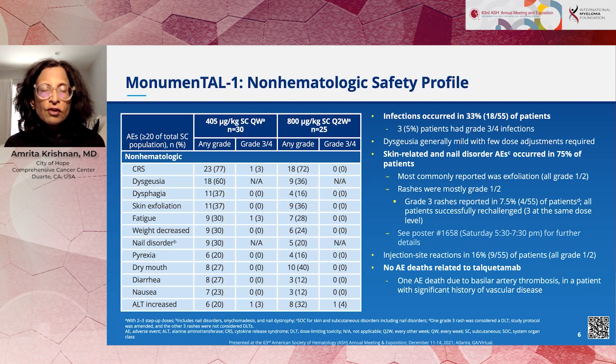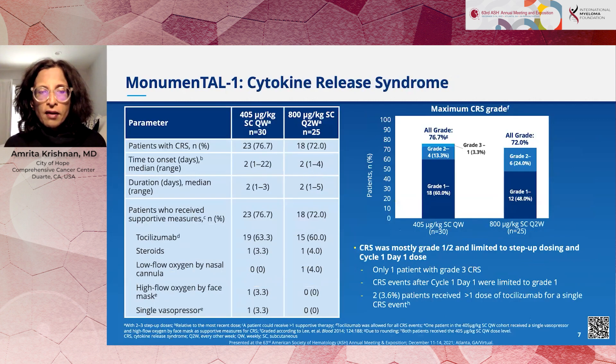Another notable adverse event was dysgeusia — taste changes — occurring in up to 60% of patients. There was variety: some patients complained of metallic taste, others that they couldn't taste sweet or salty foods, so it varied from patient to patient. Cytokine release syndrome occurred in approximately three-quarters of patients, but was generally mild — grade one and grade two — and limited to about a two-day duration.